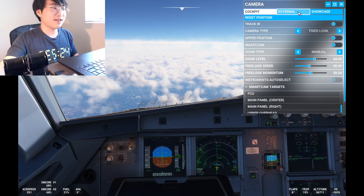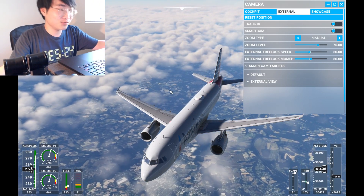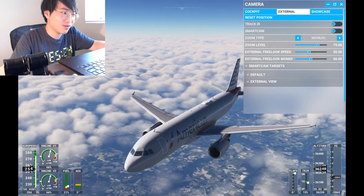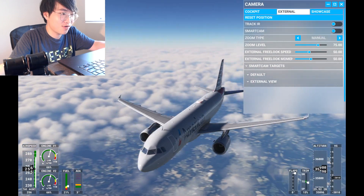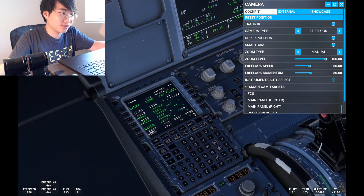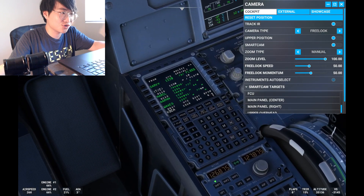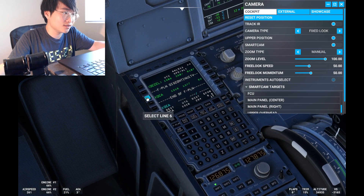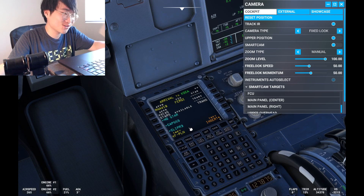Hey, what's up guys, I'm back and today I'm flying American 511 from Orlando to Washington DC. This is Part 2 of this flight and we're on an American 511, as you can see it's an A320, a beautiful aircraft made by Fenix. We're currently descending to flight level 300 and we're going to enter our approach plans.